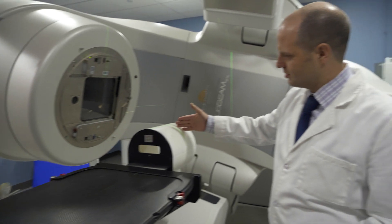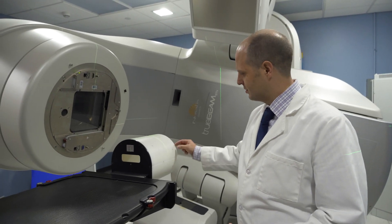I work primarily in a specific field of medical physics called brachytherapy, where we actually use small radioactive sources to treat our patients. Radiation therapy is a highly specialized medical field which uses high precision radiation beams to kill cancer cells.